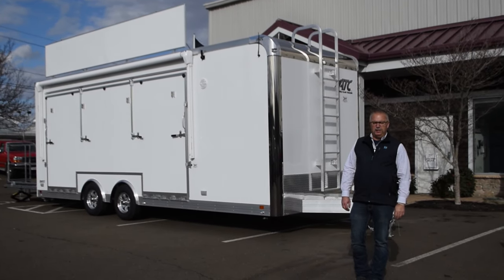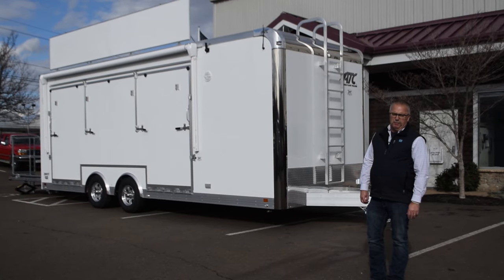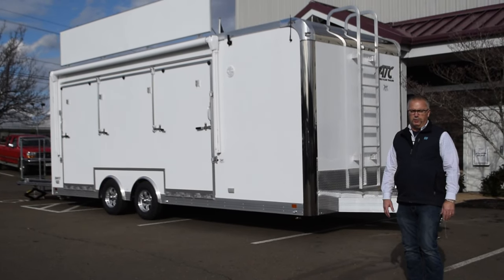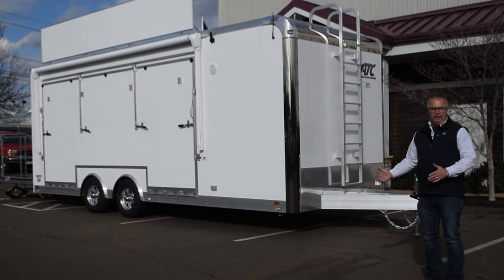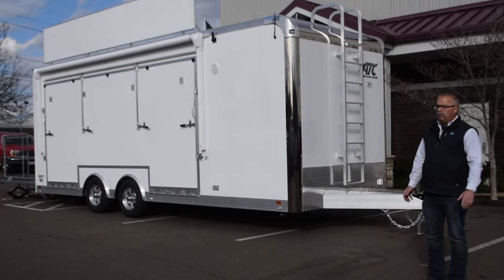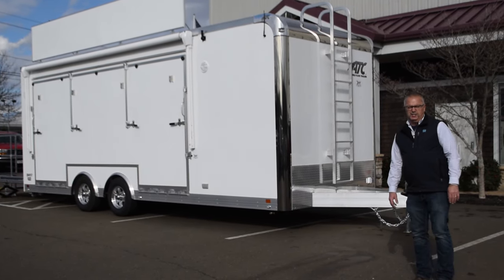Hi everybody, this is Mike here from the Trailer Depot. Today we're doing a video on an ATC stage trailer. This is a mobile marketing type trailer — take your product to the people. It's getting bigger and bigger right now, especially with the situation where a lot of stores don't want outside vendors inside setting up displays, so this allows you to set up in their parking lot or take your product anywhere and show them whatever type of product you like to sell.